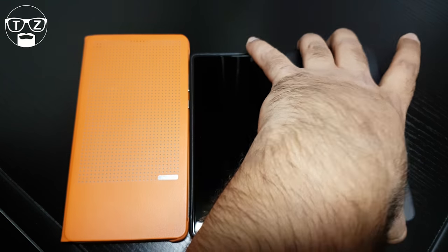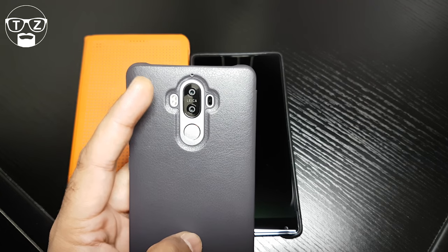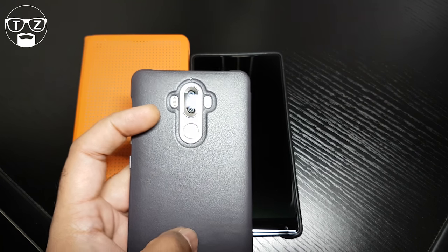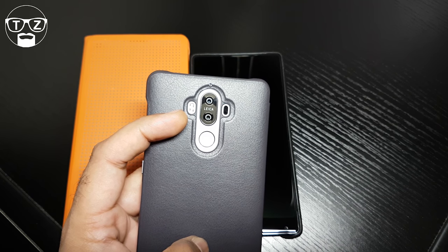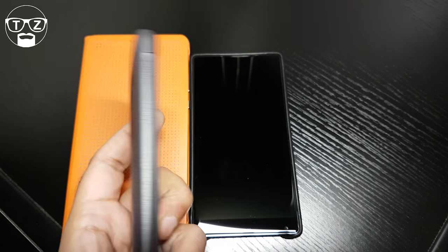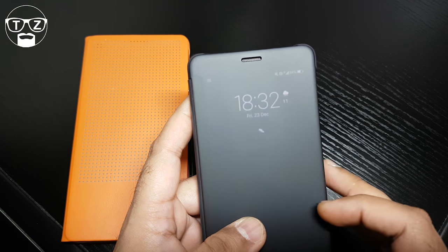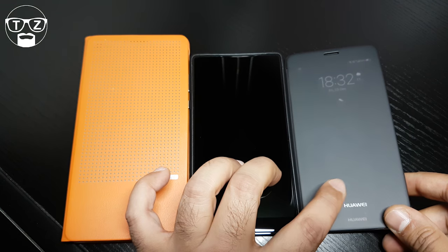The Mate 9 is the only one with a dual camera setup — a 20-megapixel and a 12-megapixel camera on the back at f/2.2. It has OIS, 2x optical zoom, Leica optics, phase detection, laser autofocus, and dual LED flash. The front selfie camera is 8 megapixels with f/1.8 recording up to 1080p. Out of all three cameras, it's a no-brainer — the Mate 9 wins without a shadow of a doubt.